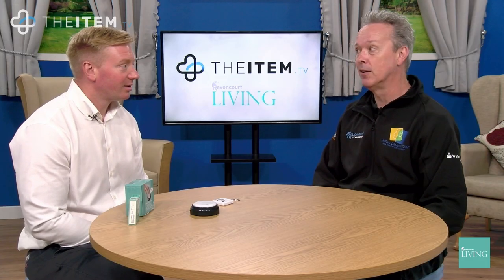Hi, this is item C104, the Talking Button Clock, and with me is Oli Storey from Ravencourt to tell me all about it. Hi Oli. What can you tell me about the Talking Button Clock?